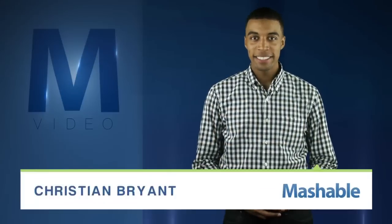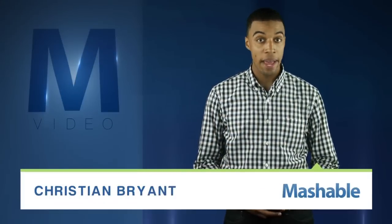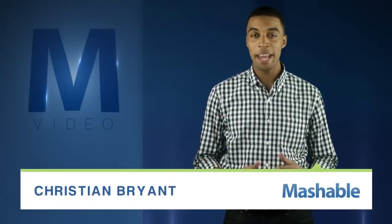For Mashable, I'm Christian Bryan. Scientists at Cornell have created a way to mask space and time, aka make you invisible. It looks something like this.